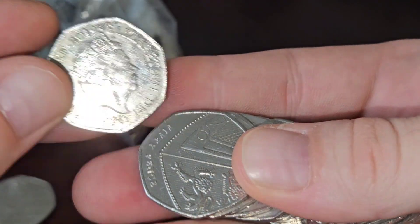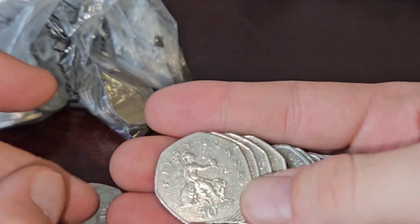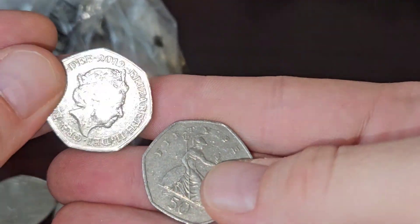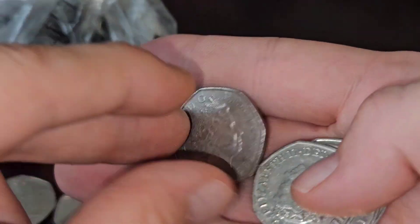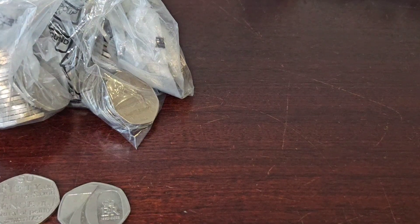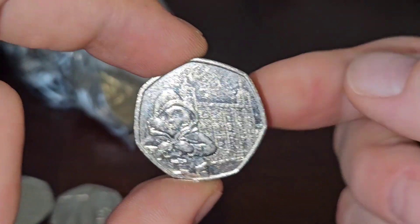19 — these look like they've been pre-rated. 19, 19, Platinum Jubilee. 19, 19, another 19, 19, and a 19. 14. Paddington at the Tower, 2019 — very common.